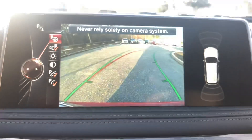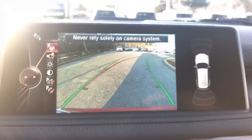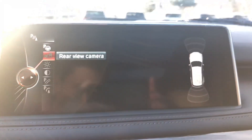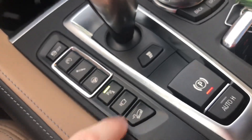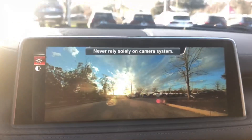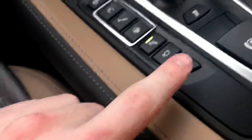Backup camera. Parking sensors. Parking assistance so it will self parallel park. Also got your top view camera. Front view camera. And it is an all wheel drive vehicle. Got your Alcantara headliner. Panoramic sunroof — let's take a look at the back.